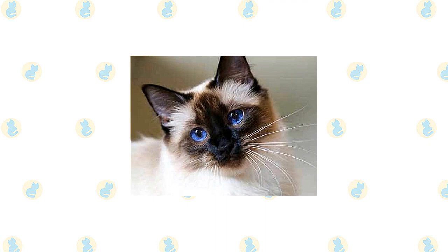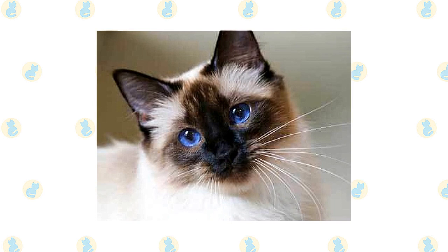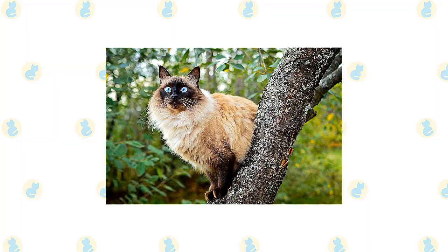Named for the exotically graceful dancers on the Indonesian island of Bali, the Balinese is a long-haired variety of Siamese. It is unknown whether the long hair is the result of a natural mutation or a cross between the Siamese and a long-haired breed such as a Persian or Turkish Angora. Although long-haired Siamese appeared earlier, the cats did not begin to be developed as a breed until the 1940s and 1950s. The Cat Fanciers Federation recognized the Balinese in 1961, followed by the Cat Fanciers Association in 1970.